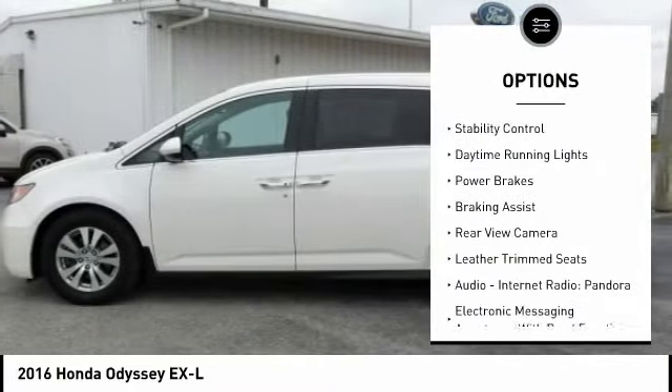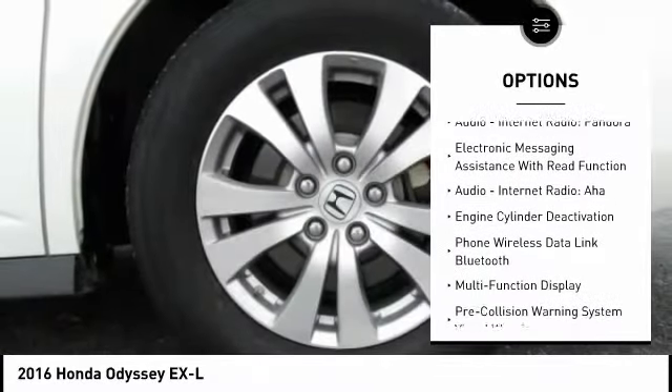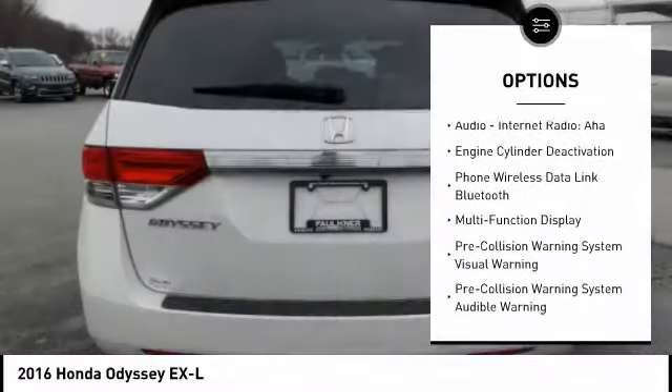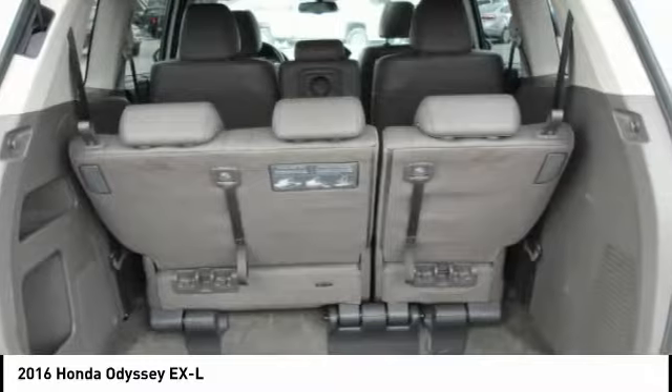Traction control, stability control, daytime running lights, power brakes, braking assist, rear view camera, leather trim seats, audio, internet radio, Pandora, and electronic messaging assistance with read function.